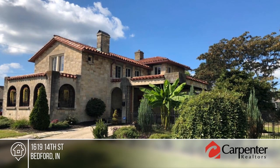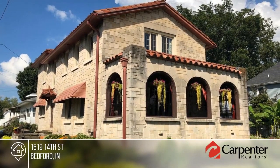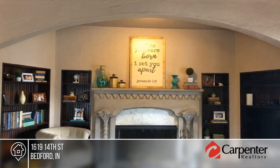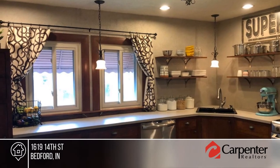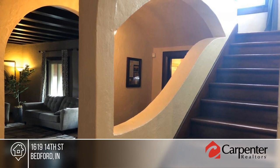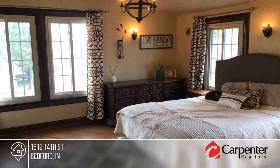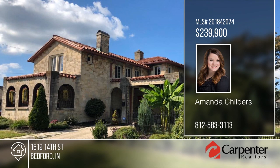Don't miss this one-of-a-kind opportunity in the highly desirable Historic District. This beautifully crafted Spanish home has been featured in multiple publications and home tours. As you walk through this three-bedroom, two-bath home, you're drawn to many architectural features throughout — it boasts a grand fireplace, several wood ceilings, arched windows and barrel ceilings. The entire property has been beautifully landscaped and includes several producing grape vines, blueberry bushes, asparagus and a mature strawberry bed. This home is a must-see with Amanda Childers.